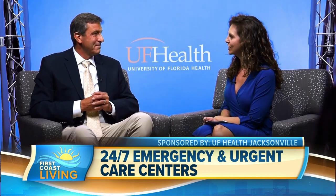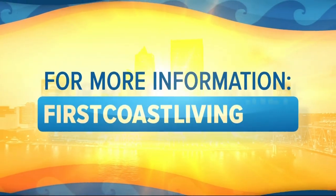Very well said. Thank you so much again for telling us all about it today. Thank you. Of course. And if you'd like to see this interview again, you can head to our website — that's firstcoastliving.net.